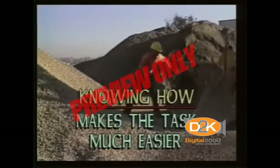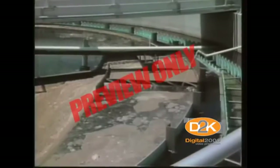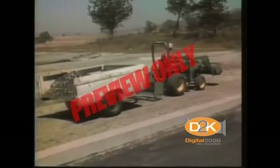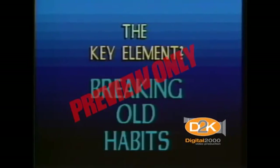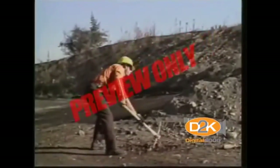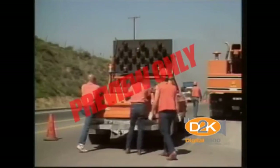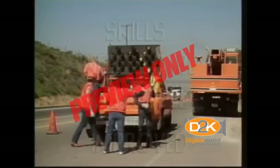Knowing how to shovel actually makes the task much easier. A large water district in San Diego discovered that a great number of back injuries suffered by inexperienced employees were tied directly to shoveling. The safety manager organized a training crew to deal with safety and orientation with a hands-on approach. A key element of the program was breaking old habits and teaching new employees how to shovel. And guess what happened? Right, the injuries stopped and production improved.